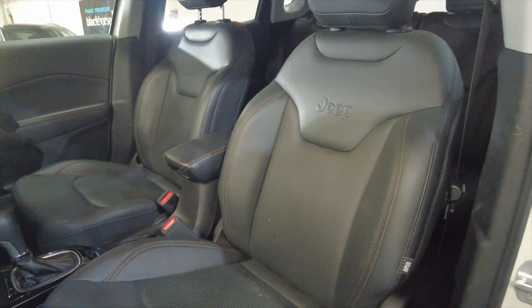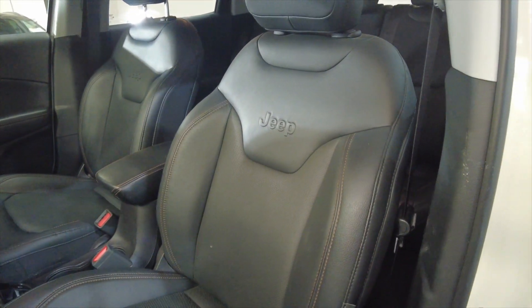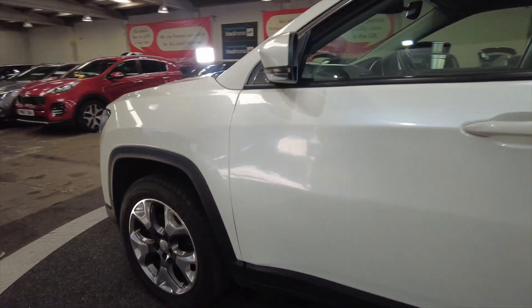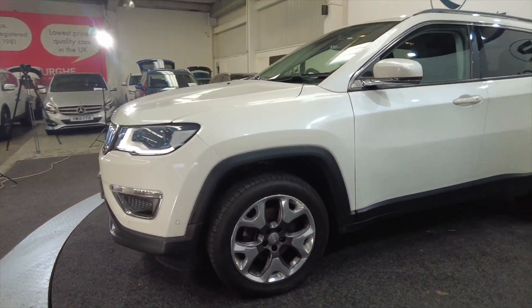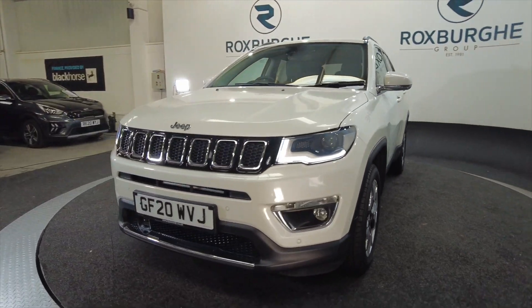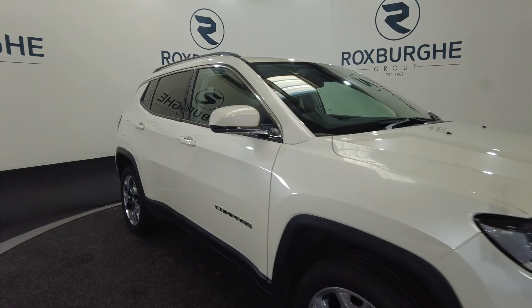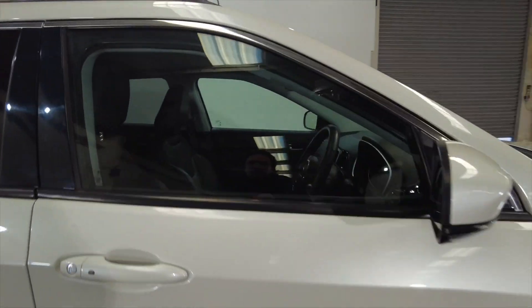Coming to the front, really nice spacious, fully adjustable leather seats. Very popular cars here at Rosswood these days. As you can see it's got LED daytime running lights, all round parking sensors and a reverse camera. You've got indicators on the wing mirrors there.